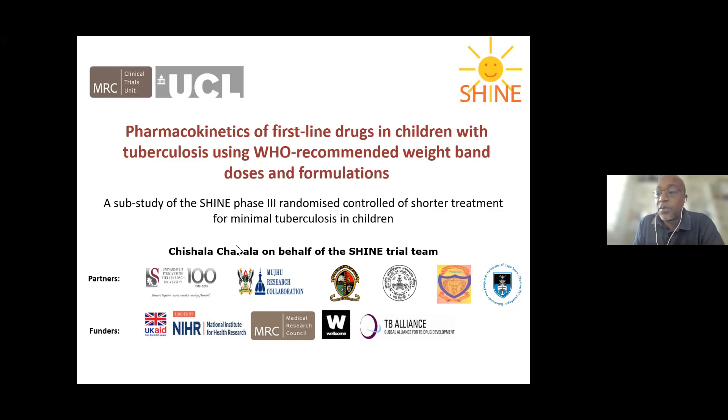Good afternoon. My name is [speaker] and I'm a pediatrician and lecturer at the university school of medicine, based at the university hospital. I'm going to share with you the findings of a pharmacokinetics study which was part of the SHINE randomized controlled trial.